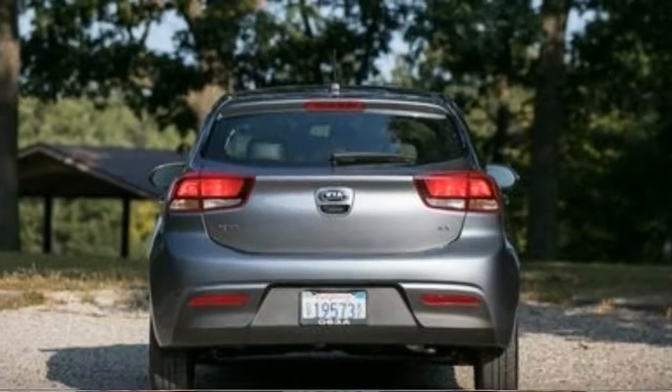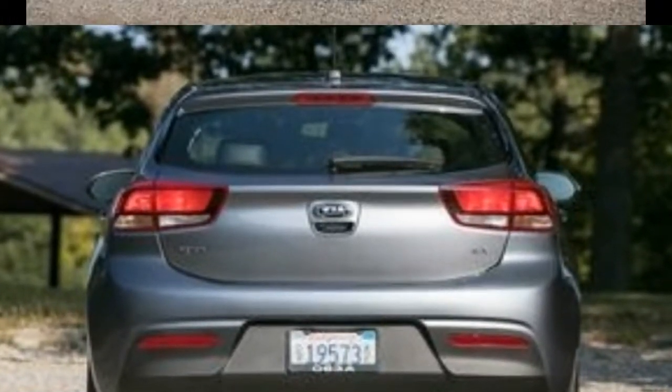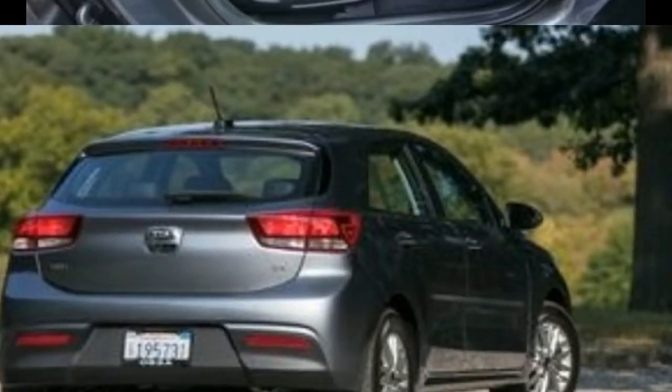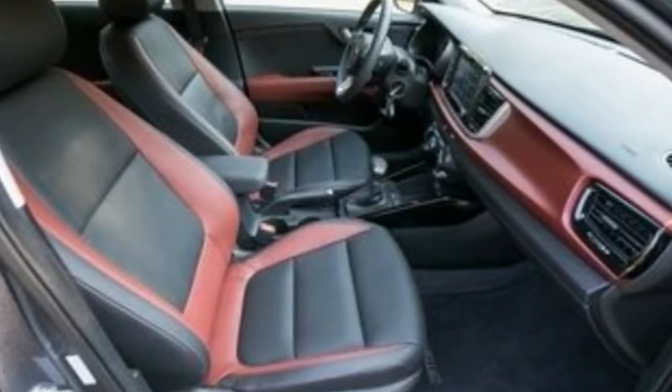There is not much enthusiasm to be found in the numb steering, though, and the Rio isn't quite as sprightly as competitors such as the Honda Fit. But the Kia is significantly more poised than the tinny and buzzy Honda — we'd choose it over a Fit for a long road trip.